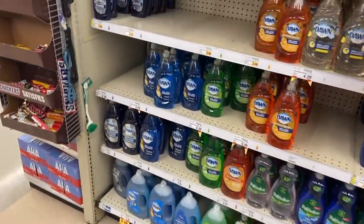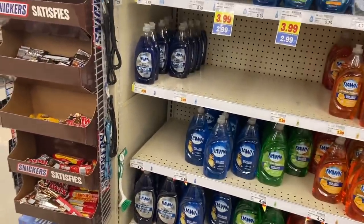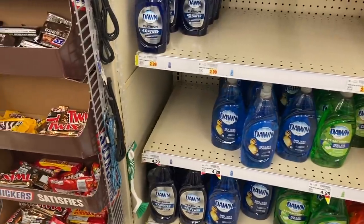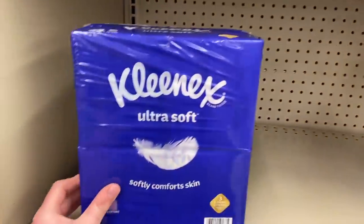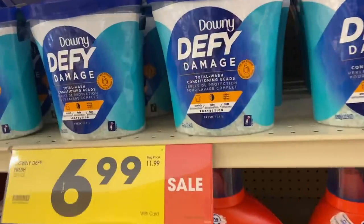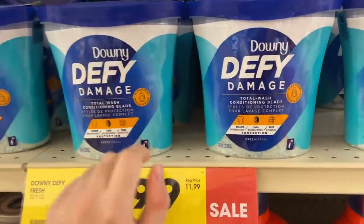It looks like the Kroger dish soap is included, and I know Dawn is included but I'm not seeing it marked. My store has made this really difficult. The Kleenexes are $3.99 mega for the four pack. The Downy Unstopables are on mega for $5.99 a piece, though they're not marked.